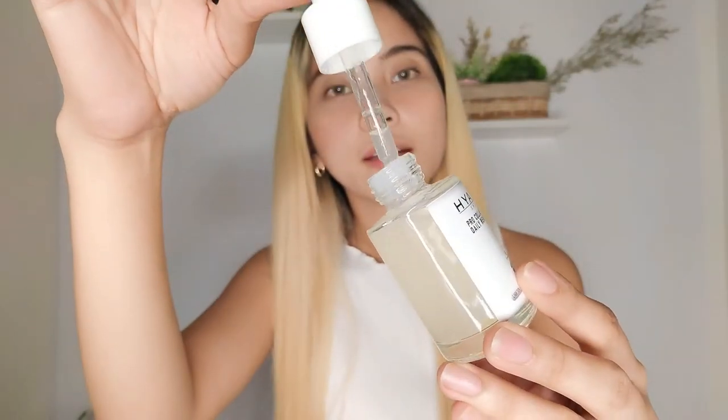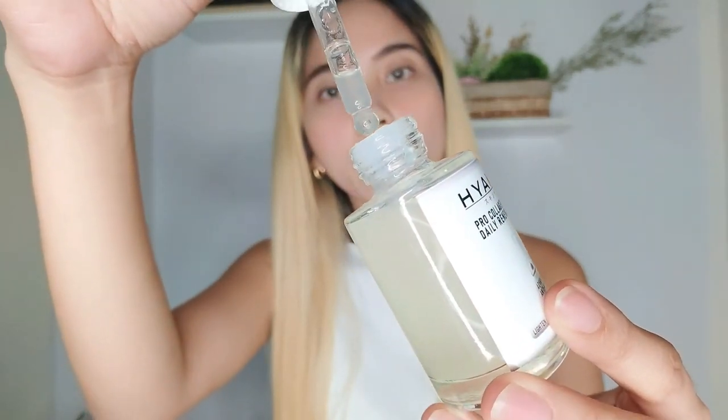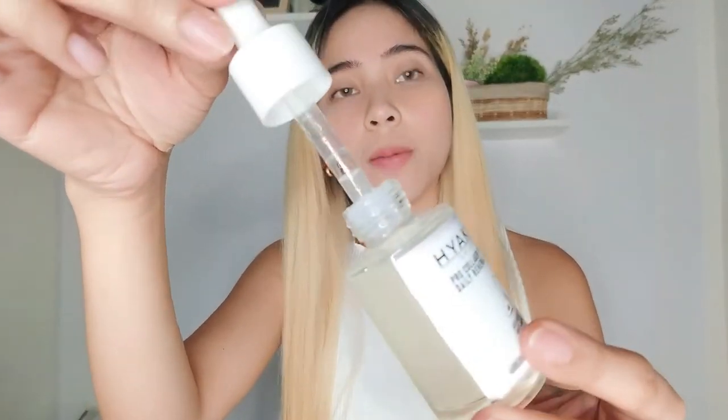Let me show you what's inside — it looks like this. It's a white liquid, and it smells nice — the scent is not too strong at all.